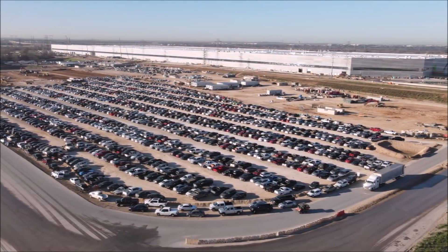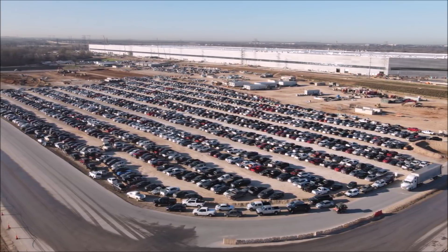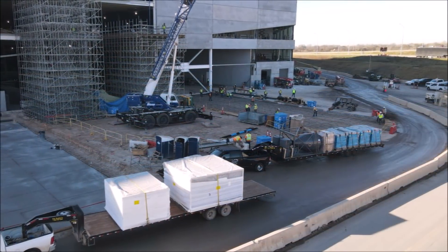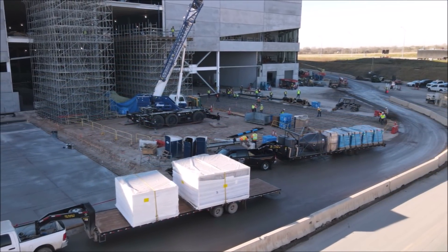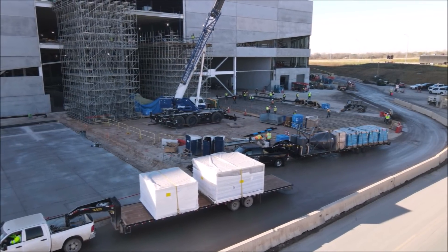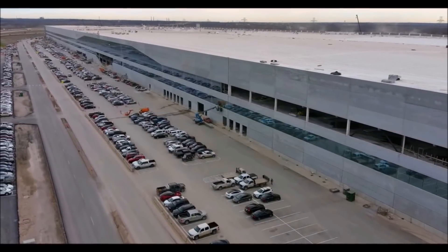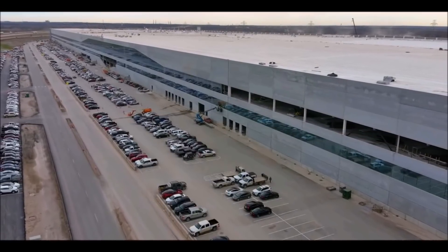Let me know your thoughts — what do you think about this development? As I said, Tesla's employee parking lot at Gigafactory Texas is completely packed. If they are not already building cars and hiding them inside, they are very close to starting production.